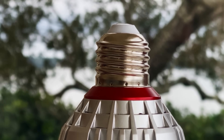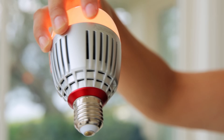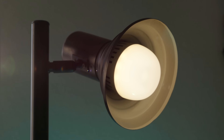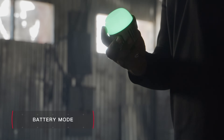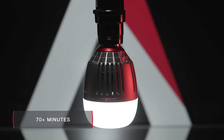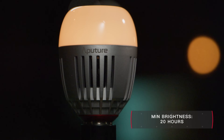The B7C is also the first light bulb that doesn't rely on house power. In AC mode, the light acts as any normal bulb would, and control is as simple as having your talent flip a light switch. In battery mode, however, the B7C is powered from within, utilizing an internal rechargeable battery with over 70 minutes of runtime at full power and over 20 hours at minimum brightness.